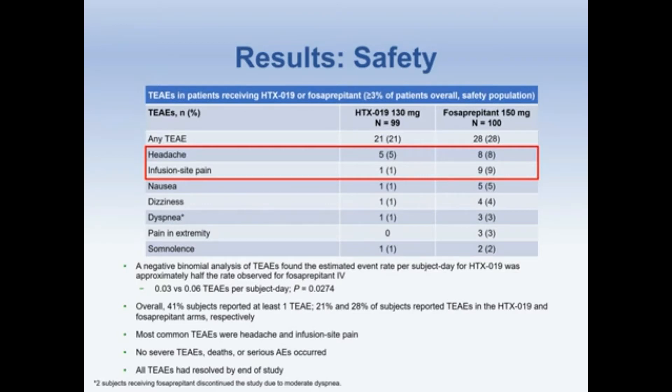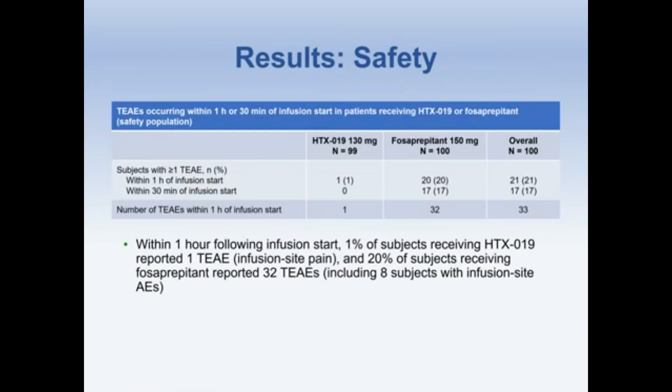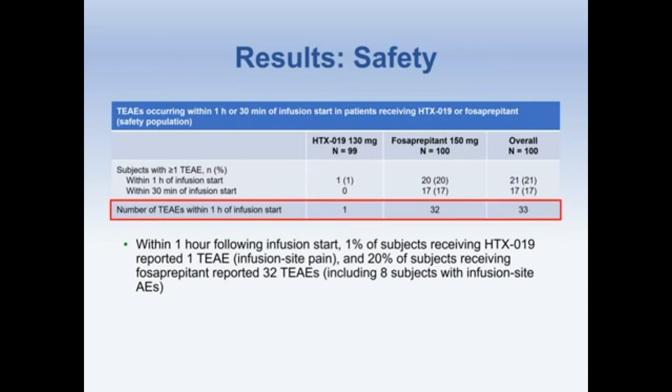No severe TAEs, deaths, or serious AEs occurred, and all TAEs had resolved by the end of the study. Of particular interest were TAEs occurring within one hour or 30 minutes of infusion start in patients receiving HTX-019 or fosaprepitant. Only one subject in the HTX-019 arm reported a TAE within one hour of infusion start, as compared to 20 in the fosaprepitant arm. Additionally, 17 of those 20 occurred within 30 minutes of infusion start for the fosaprepitant arm. The total number of TAEs within one hour of infusion start were 1 for HTX-019 and 32 for fosaprepitant IV.